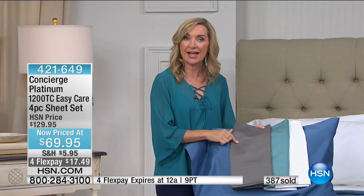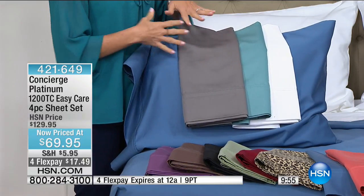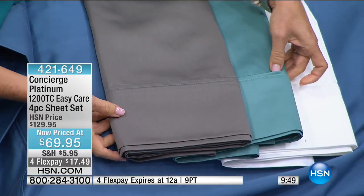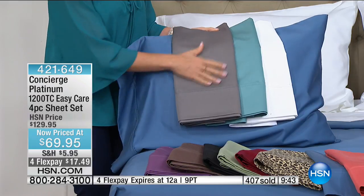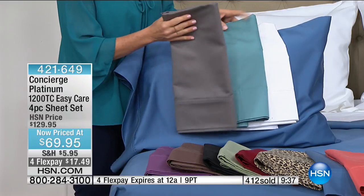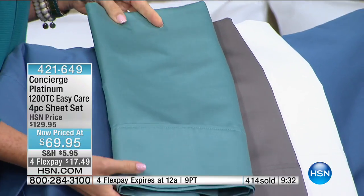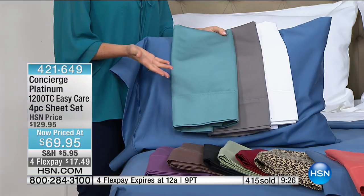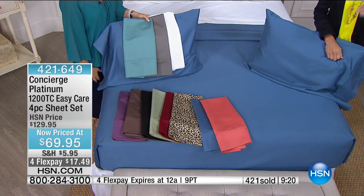You're getting $60 off and you always have 30 days. If you grabbed the mattress topper last hour, imagine putting these sheets on top — we have great blankets coming up too — and you've created the most amazing sleep experience. When you pull these out you can see the quality — they're not paper thin but they're not heavy either.